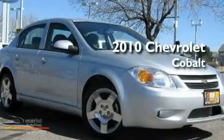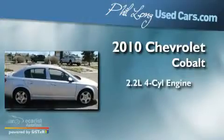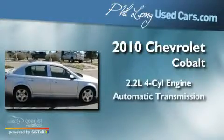This is a 2010 Chevrolet Cobalt. It features a 2.2-liter four-cylinder engine and an automatic transmission.